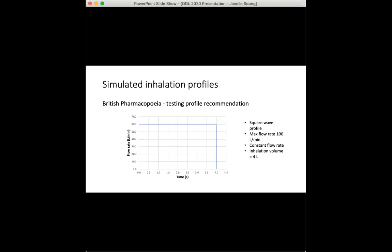Since our intention was to replicate in vivo inhaler use as closely as possible, the decision to simulate inhalation profiles was a priority from the get-go. The British Pharmacopoeia calls for testing inhalers at a constant flow rate for a duration that produces an inhalation volume of four liters. This is what the typical square wave profile might look like, but patients in real life cannot physically breathe at a constant flow rate, and the four-liter volume is also unrealistic for COPD patients. A volume of two liters has been found to be more representative of this particular cohort.